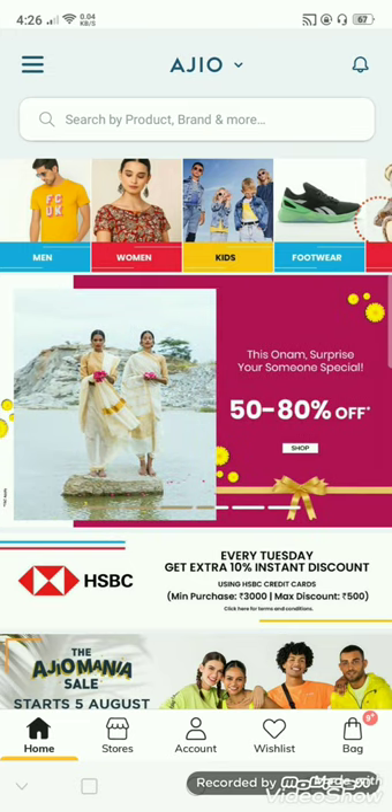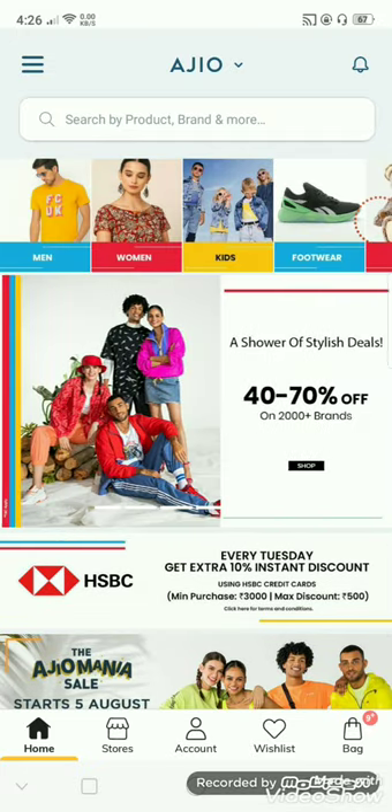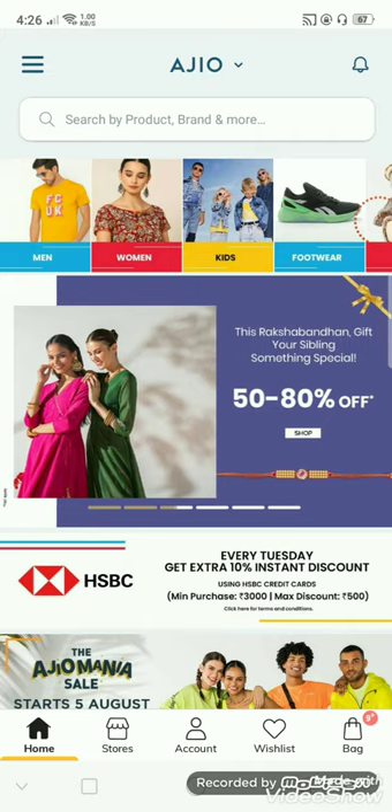If you visit the channel for the first time, subscribe and like this. I am going to show you the link in the description below. If you want, you can add the 100 points to the AGO Valet.